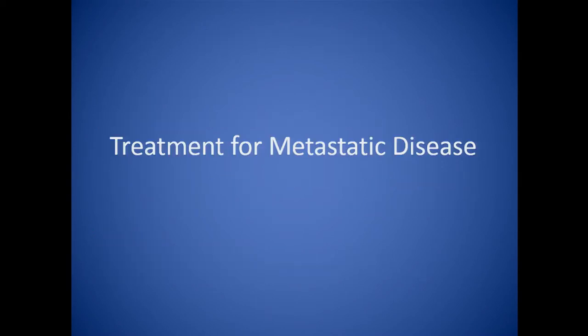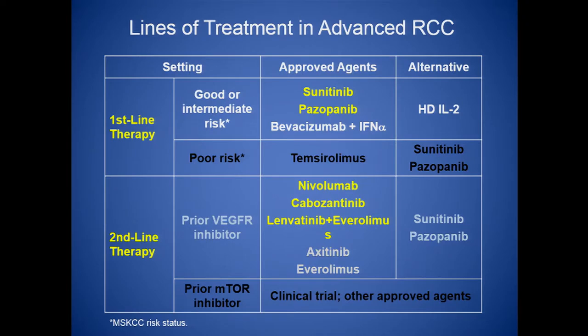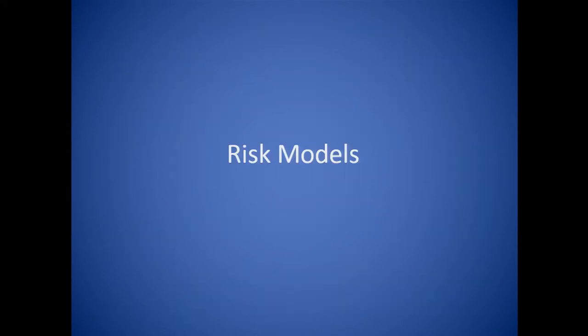Let's talk about treatment for metastatic disease in the front-line setting. This table shows the drugs currently available for kidney cancer, both in the front-line and second-line settings. You'll see a column for risk: good or intermediate risk, and poor risk — I'll explain what that means. I'm going to focus on the approved agents sunitinib and pazopanib, or Sutent and Votrient, and introduce cabozantinib or Cabometics as an experimental agent in the front-line setting, and briefly discuss Torisel.